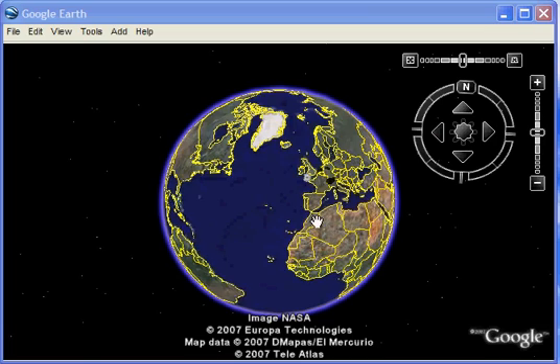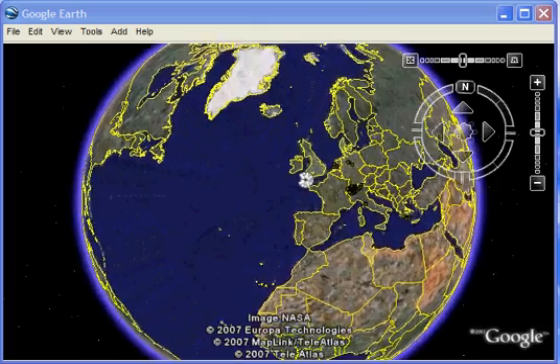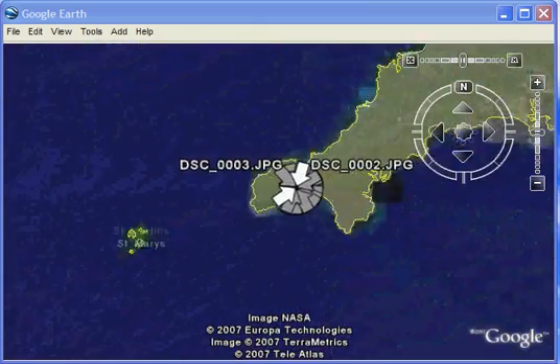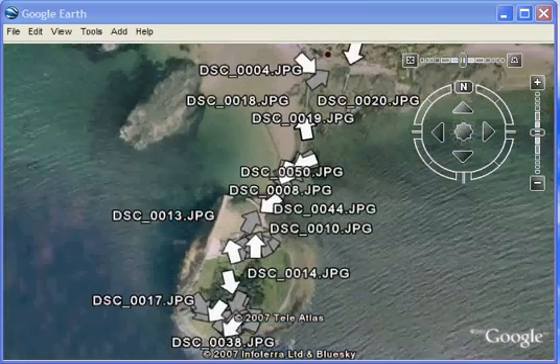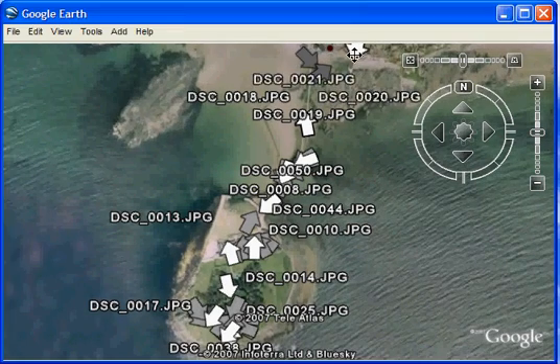This is a demonstration of our use of Google Earth to display photographs that we captured using a camera which has a GPS and a compass attached to it. The selection of photographs here were taken on a walk around a village and a castle in Cornwall. The village is called Marazion and the castle is called St. Michael's Mount.